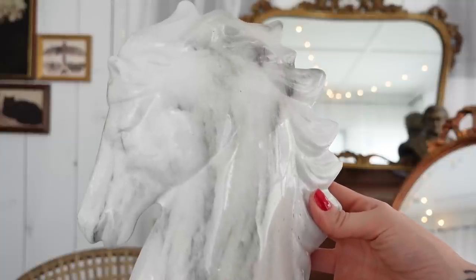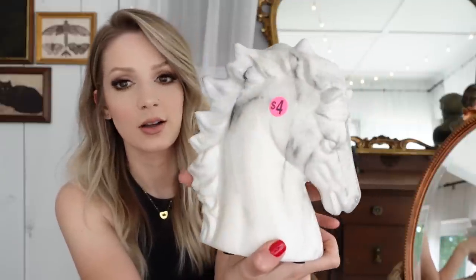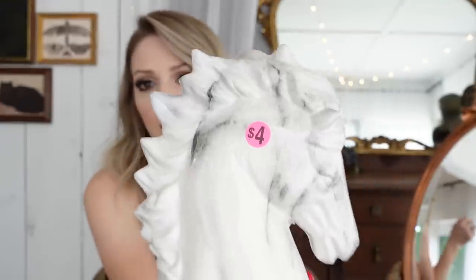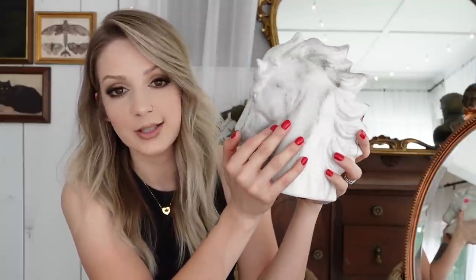The next piece is not vintage, but I thought it was really pretty. It's just a little horse bust with a faux marble finish, and it cost me four dollars. It definitely reminds me of something you'd find at a store like Tier One. I could see it on my bookshelf or maybe in my china cabinet. There are no real plans for it — I just thought it was pretty and the price was right.